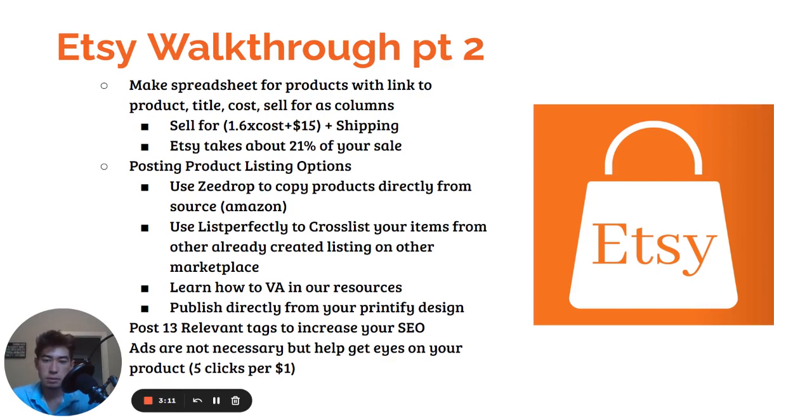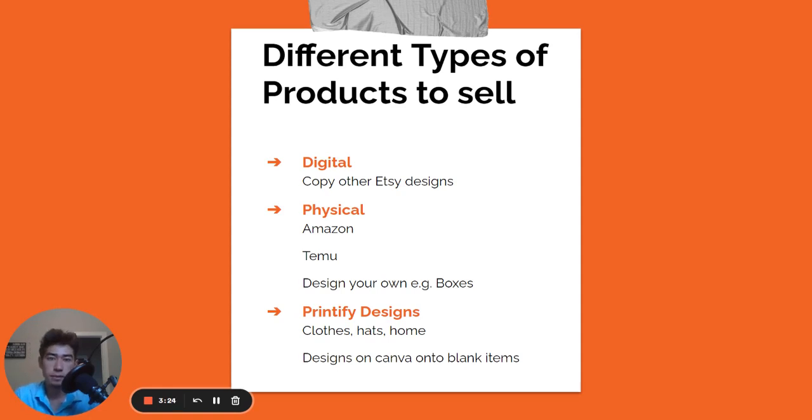Ads are not necessary, but they're going to help you get eyes on your product. I wouldn't use ads to start out — Etsy is going to bring a lot of traffic to your products on its own. The different types of products you can sell are digital, physical, and Printify designs.